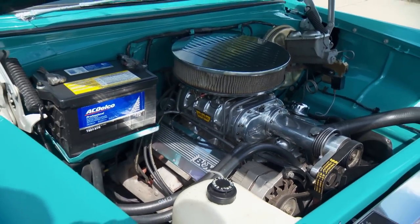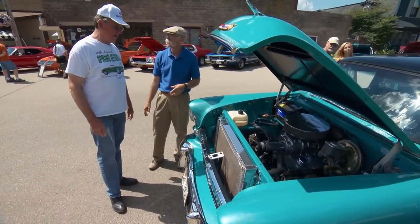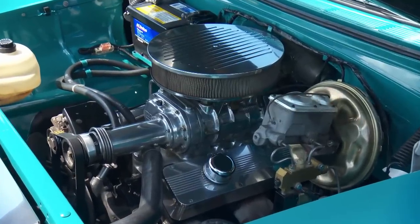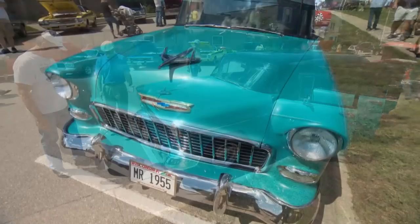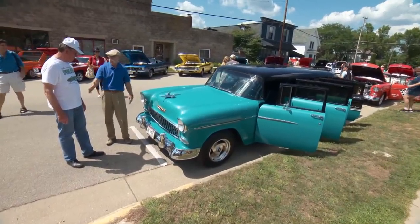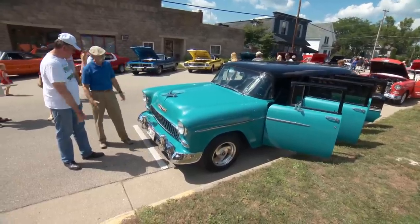Do you have radial tires on it? Have you upgraded the suspension? Oh yeah — disc brakes in the front, a different steering box, it's got a rag joint and a tilt column. It's updated. Like the license plate says: Mr. 1955. This is wild — I respect that. An eight-door 55 Chevy — gotta love it.